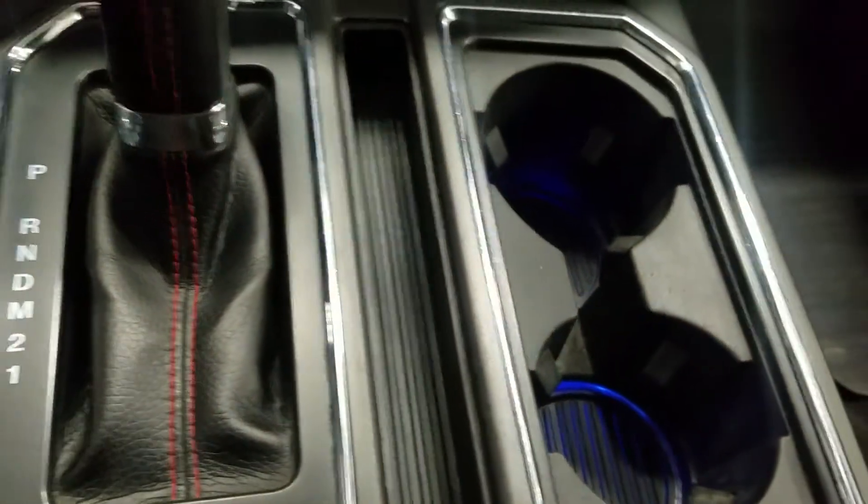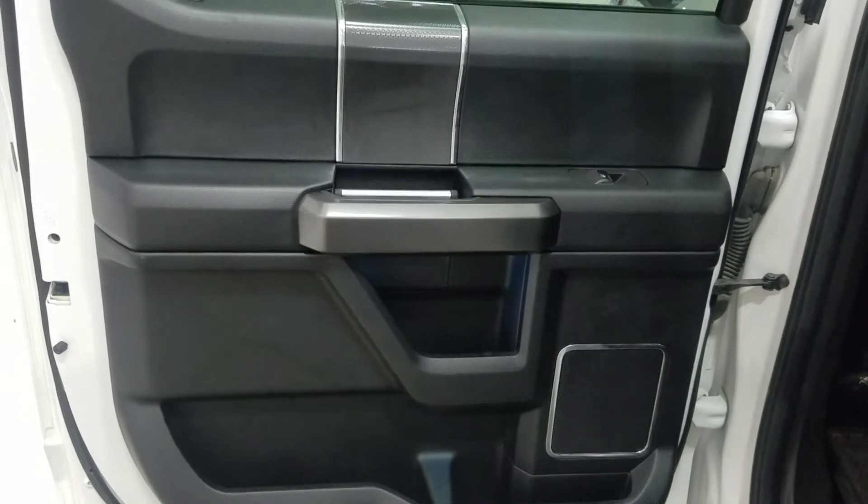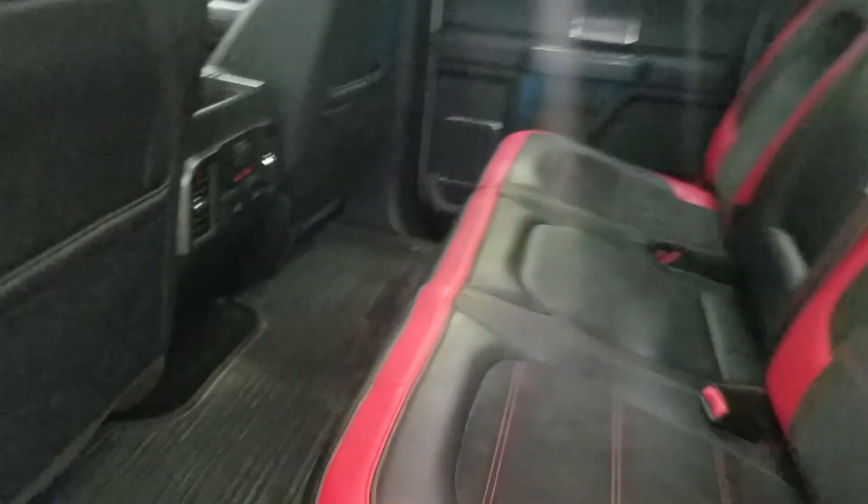Last but not least, our center console area offers us dual cup holders, our center gear shift, as well as plenty of storage. Our rear passengers have access to power windows as well as door storage. Moving into the rear cabin you'll see lovely bench seating which provides plenty of legroom as well as lots of head space.